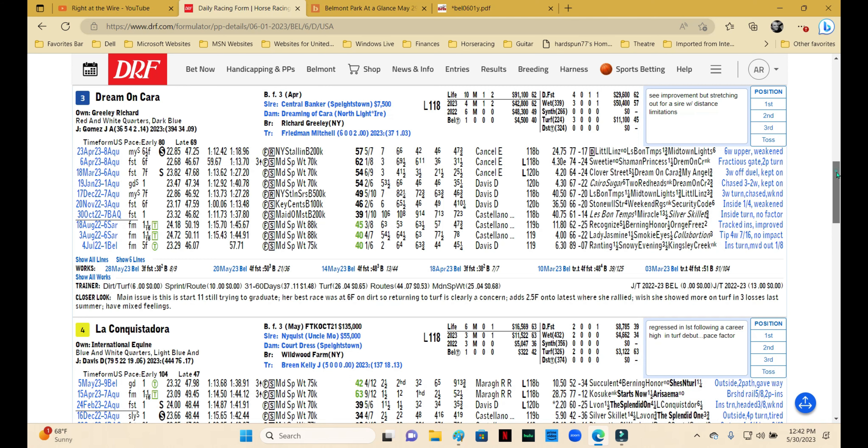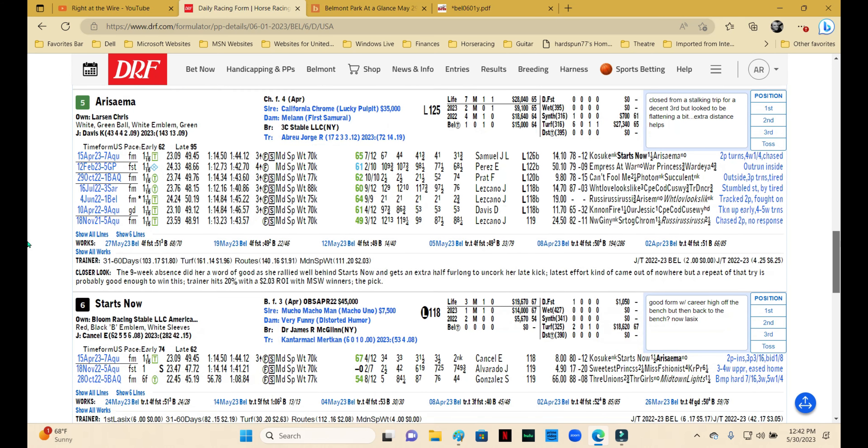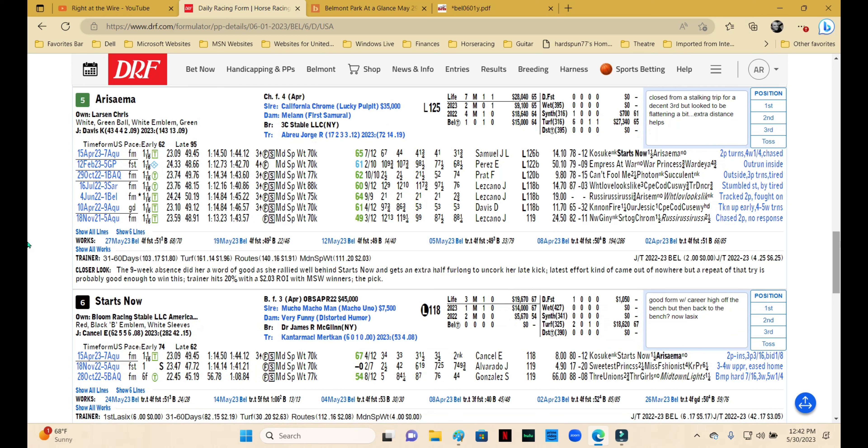Luck Guistadora will likely be the speed of the speed — early pace seems to be her MO. Two back in the race with Kasuki she set the pace but wasn't able to hold it and hung on okay for fifth. The big issue is that was a career-high Beyer, and then at a shorter distance — which should have favored her style — she regressed fairly significantly. That's not a good sign, so I would look for this one to be pace only and would pass.